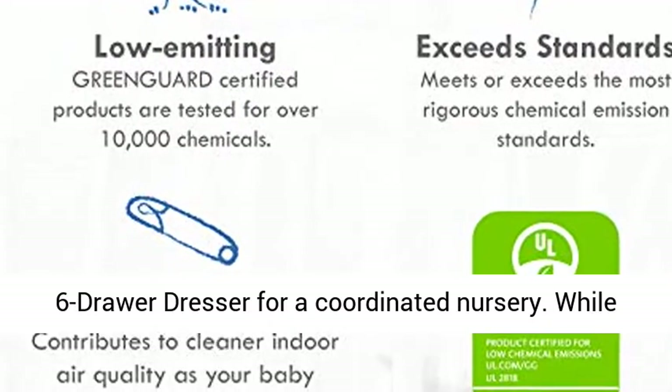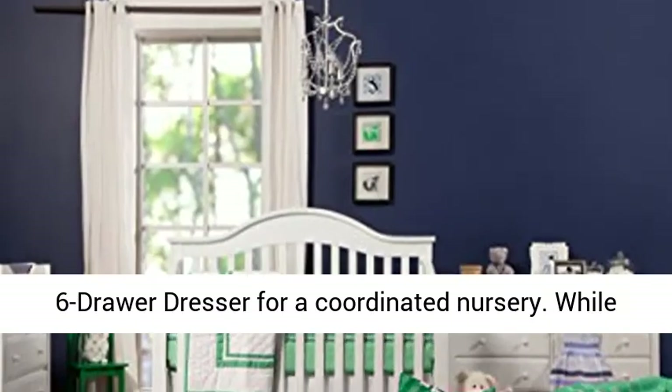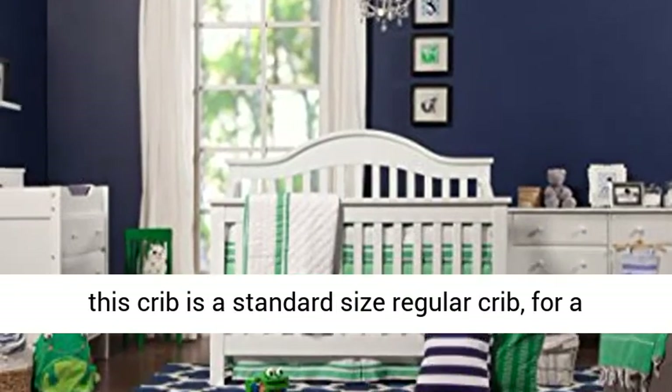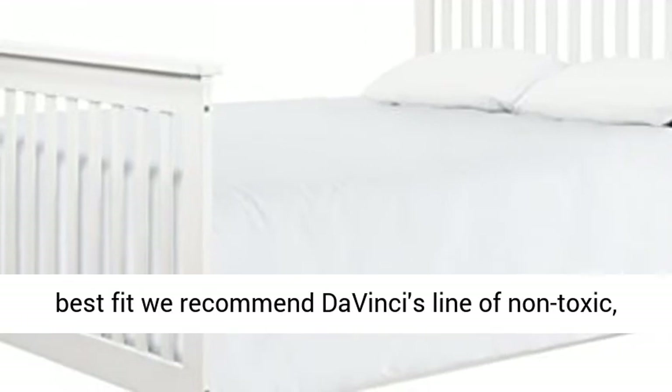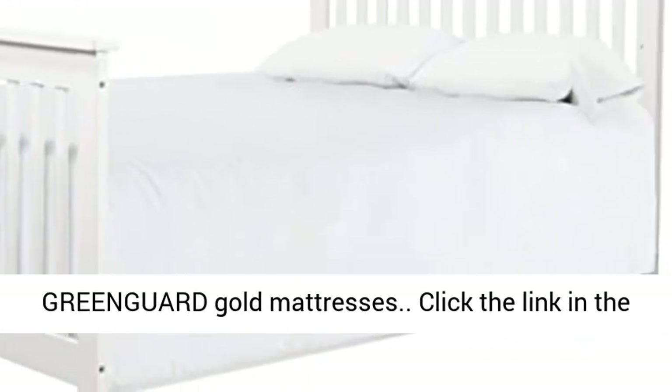Complete the look — shop the Jaden 4-Drawer Dresser and 6-Drawer Dresser for a coordinated nursery. While this crib is a standard-size regular crib, for a best fit we recommend DaVinci's line of non-toxic GreenGuard Gold Mattresses.